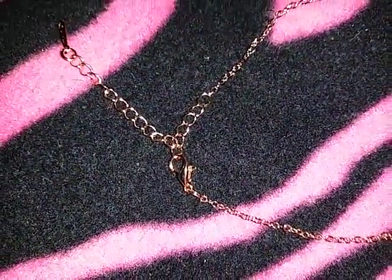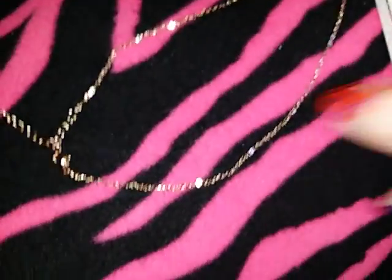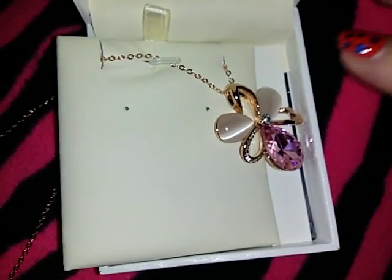So even if you have nails like I do, this clasp is very easy to use to get the pendant on and off.